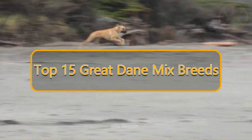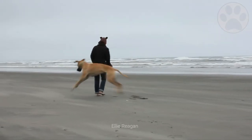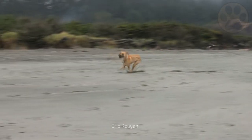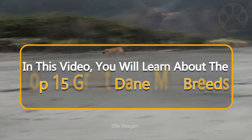Top 15 Great Dane Mixed Breeds. Along with their cool disposition and thoughtful nature, Great Danes are often referred to as gentle giants. Despite their size, these dogs are caring, kind and gentle with children. In this video, you will learn about the Top 15 Great Dane Mixed Breeds.